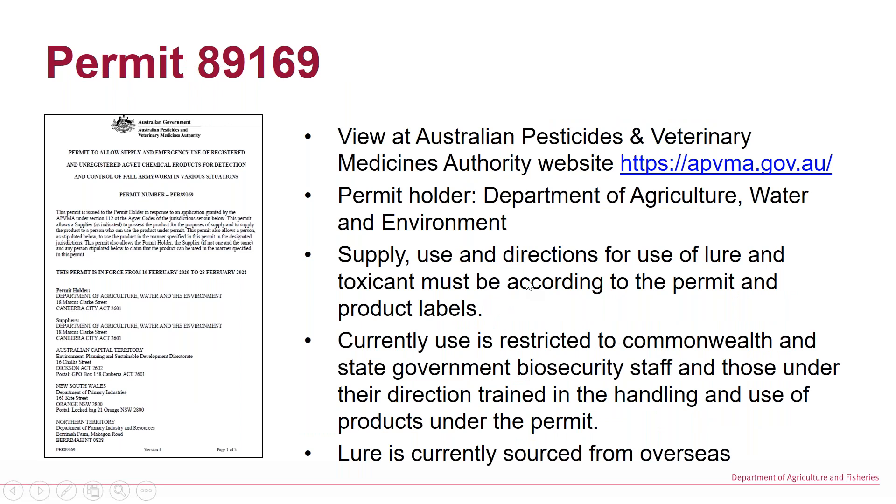I wanted to run briefly through the permit. The permit is available for viewing at the Australian Pesticides and Veterinary Medicines Authority — the APVMA — website, number 89169. The permit for the lure and the toxicants is held by the Federal Department of Agriculture, Water and Environment. It outlines the supply, use, and directions for use of the lure and the toxicant, and those directions must be followed according to the permit and any product label. Currently, use is restricted to Commonwealth and State Government biosecurity staff and those under their direction. There are also personal protective equipment recommendations under it.